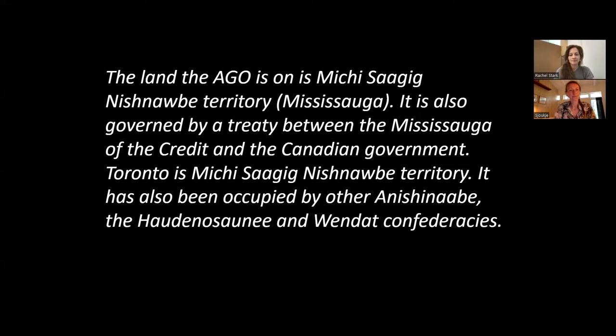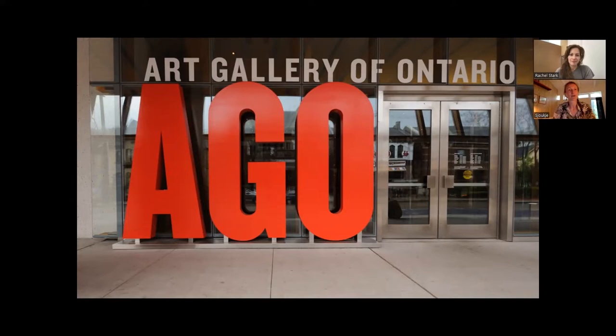As an art conservator specialized in contemporary arts, I often get pretty surprised reactions when people hear that contemporary art already needs any attention, because it's not really expected that artworks that are fairly new already need some sort of conservation attention or even treatment. At the AGO, we have a massive contemporary art collection and it's also fast growing, and it's also the collection that shows most of its very unique challenges.